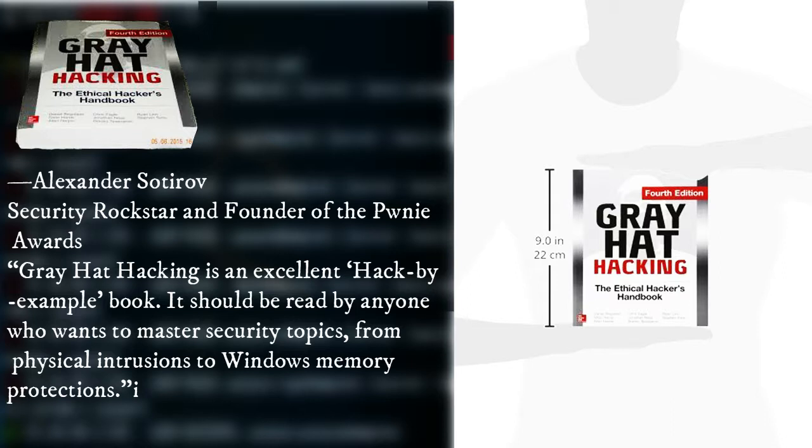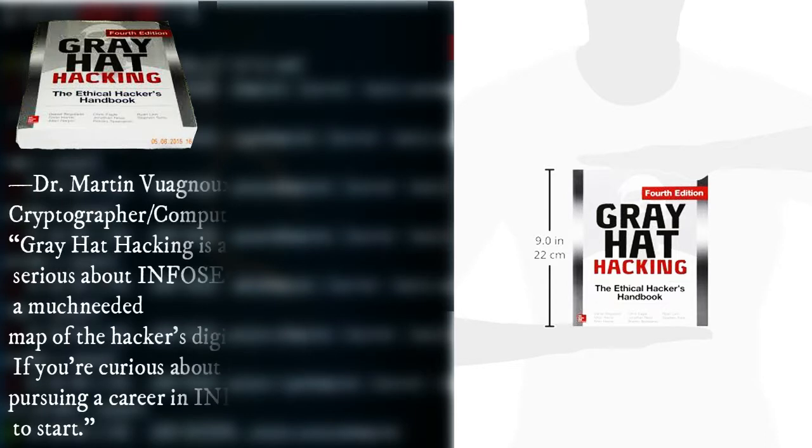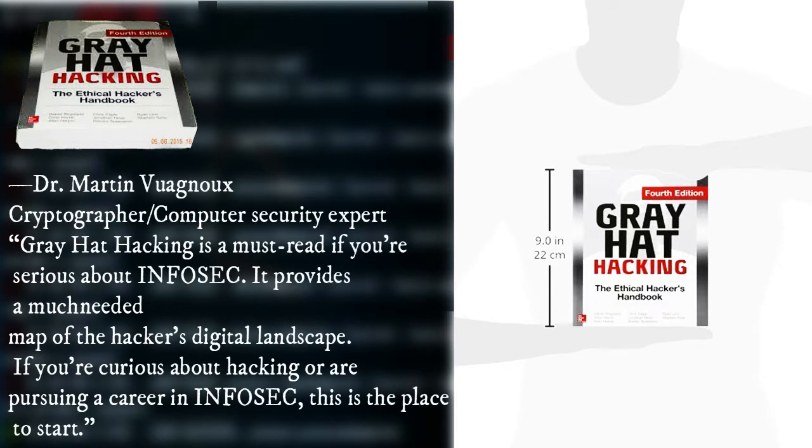Gray Hat Hacking is an excellent hack-by-example book. It should be read by anyone who wants to master security topics, from physical intrusions to Windows memory protections.